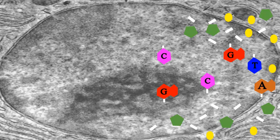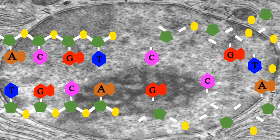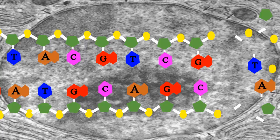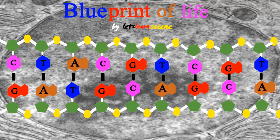Hip hip hooray for DNA — it provides the key to the plans for making everything in you and me.